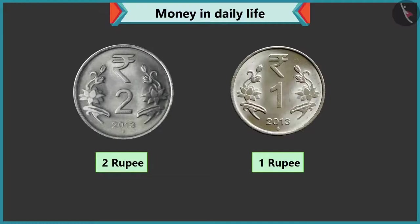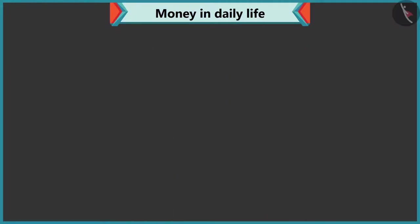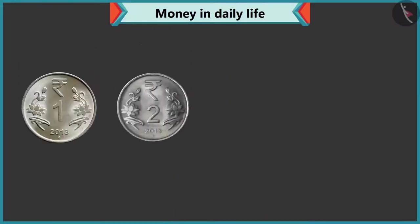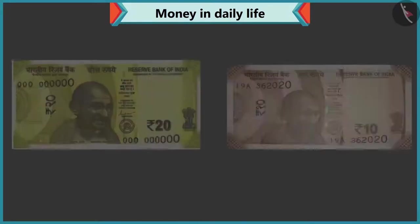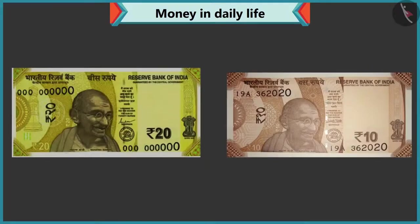Wow, perfect answer. Now look carefully. What is written on the coins of one, two, five and ten? On the one rupee, two rupee, five rupee and ten rupee coins, 'Rupees' is written. Rightly said, Chi-Chi. Similarly, on every note also, there is a rupee or rupee sign like this.